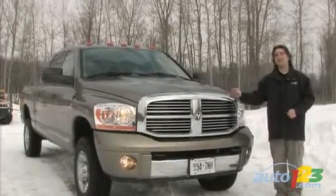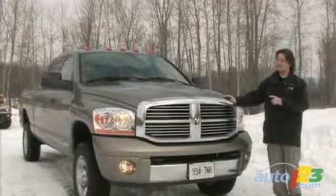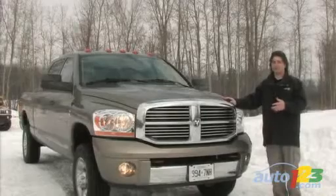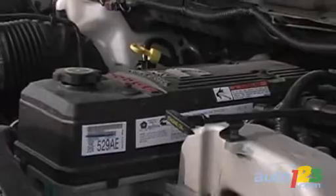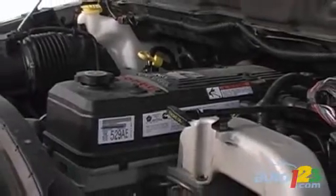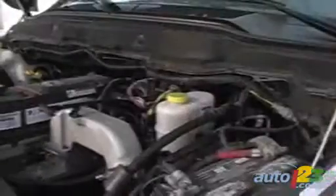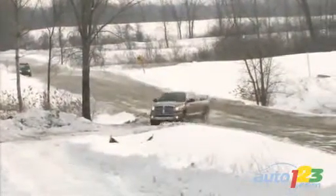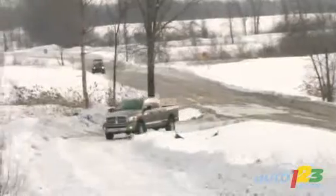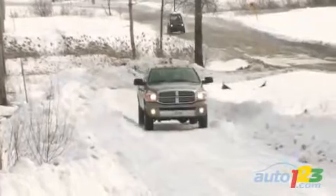Of course, a Hemi engine is nice, but as an option in the Megacab — in the 2500 series actually — you can get the Cummins turbo diesel engine. It's a 5.9-liter inline six-cylinder engine that produces 325 horsepower and 610 pound-feet of torque. This peak torque is produced at only 1,600 RPM, which does sound low, but keep in mind that the redline of this engine is only 3,200 RPM.